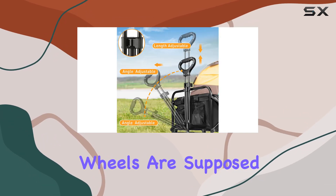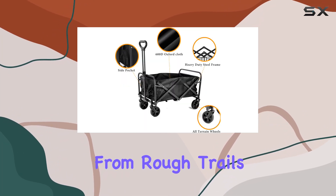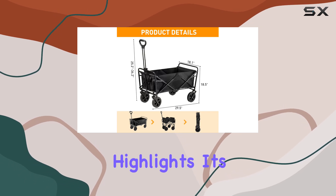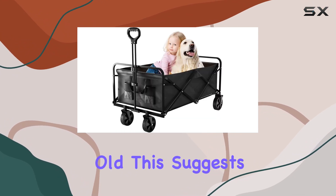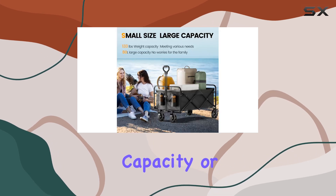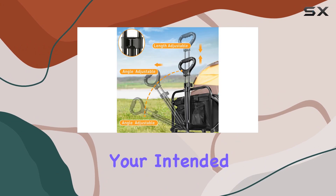The large, durable wheels are supposed to ensure smooth movement across different terrains, from rough trails to city sidewalks. While the manufacturer highlights its versatility, they also specify it's not suitable for transporting children over three years old, suggesting a potential limitation in weight-bearing capacity or overall sturdiness — something to keep in mind depending on your intended use.